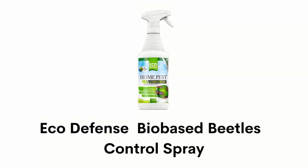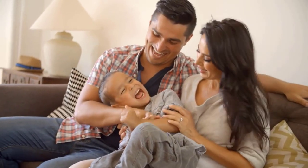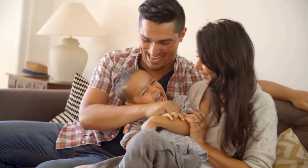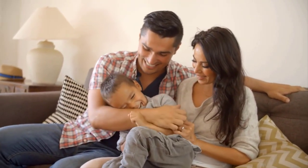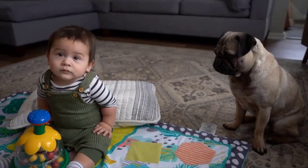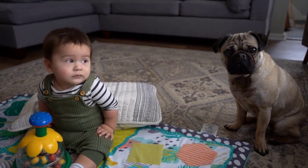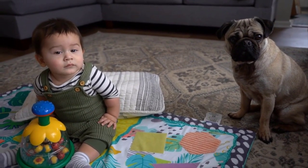Number 6: Eco-Defense Bio-Based Beetles Control Spray. It eliminates home-invading pests such as cockroaches, beetles, spiders, ants, fleas, earwigs, and other common household pests. It keeps your home free of pests and insects without any damage and keeps your family happy and safe, as it is made with natural, organic, and non-toxic ingredients. It is safe to use around children and pets, and it is not only fast-acting but also a long-lasting formula.